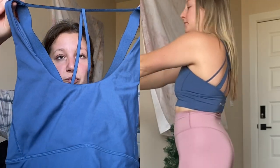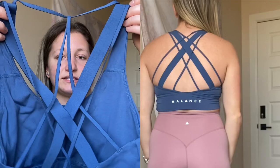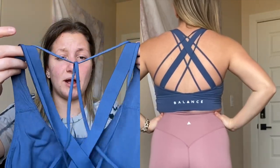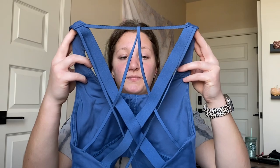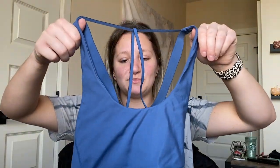I also have the Aura bra in a pretty blue color - I'm not sure of the exact color name since I ordered it from someone on Facebook. The back is so pretty. I love this bra; I already have three others in this style. I love everything about it.